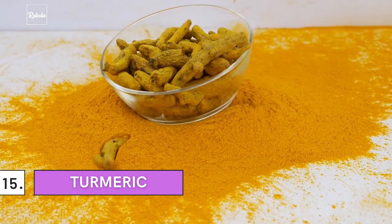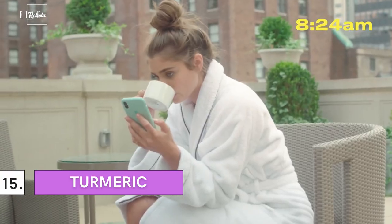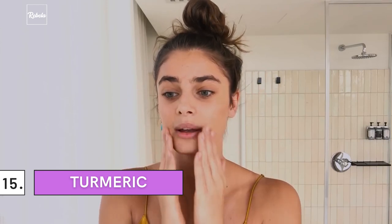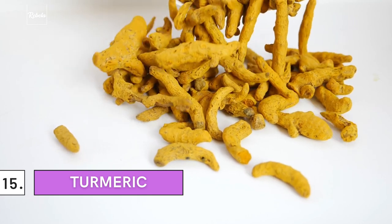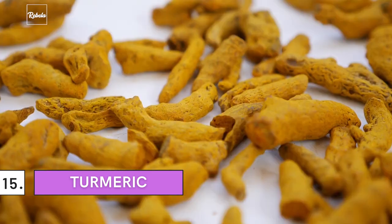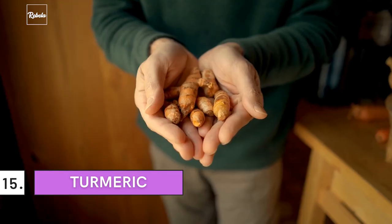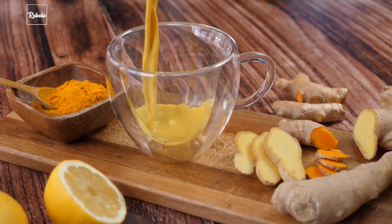Number 15: Turmeric. From beauty gurus to top chefs, everyone is crazy over this spice, and it's justified for many good reasons. Aside from its antioxidant properties, turmeric promotes collagen synthesis — the properties that give skin its elasticity and firmness. In addition, it also has the power to fight wrinkles and fine lines. You can easily find turmeric in your nearby whole foods store. It's best to buy it fresh and grate it yourself rather than buying the powdered form, unless that's your only option.